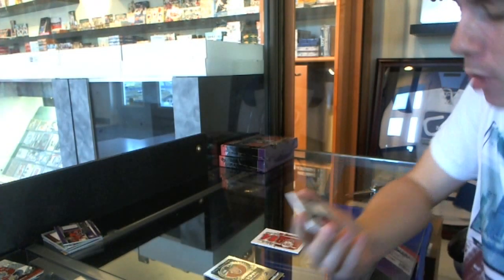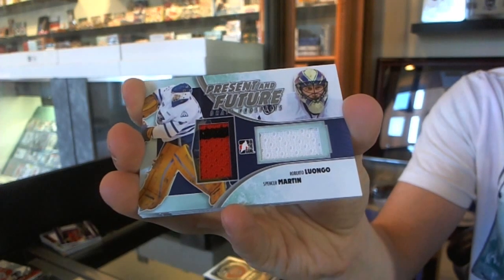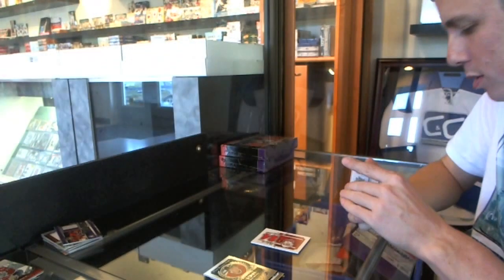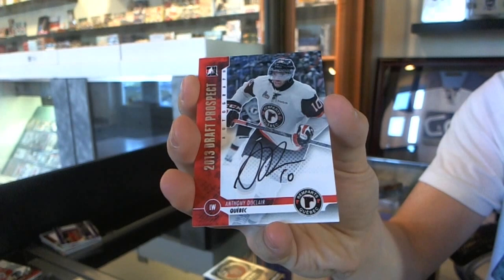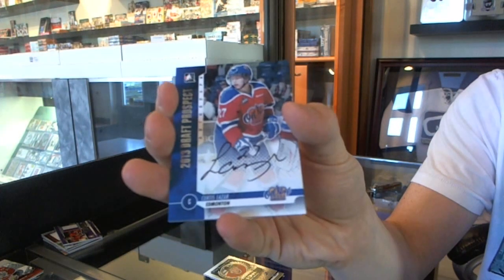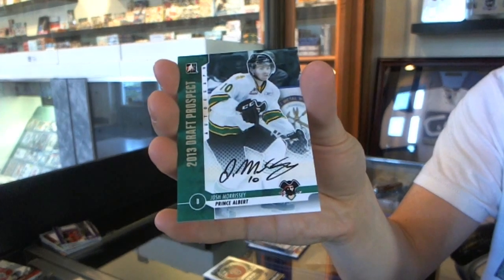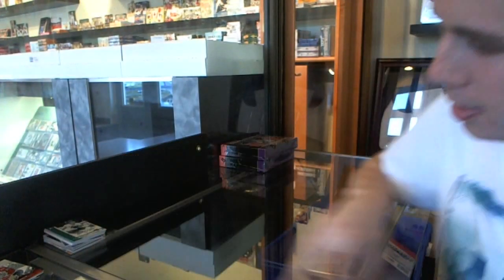Autograph of Anthony Duclair. Autograph of Curtis Lazar. And an autograph of Josh Morrissey.